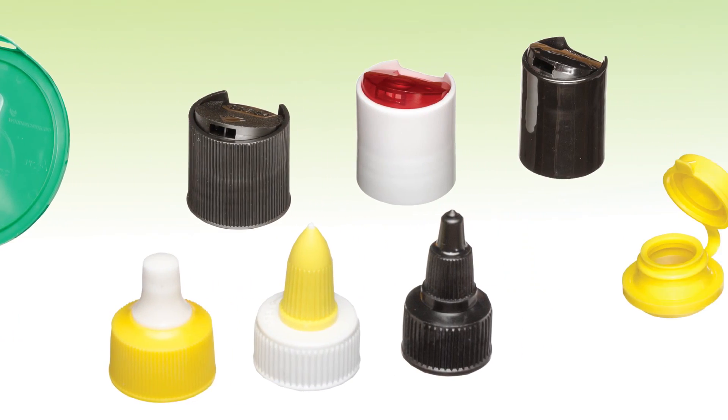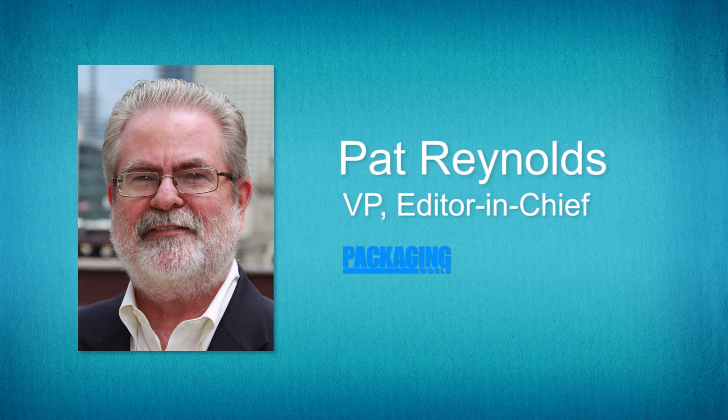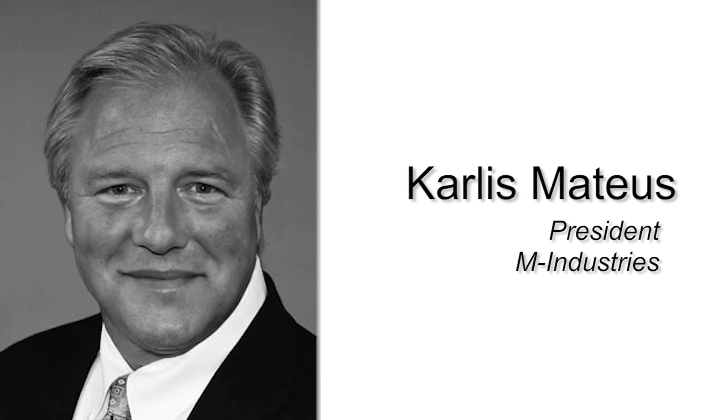Hello, my name is Pat Reynolds. I'm editor of Packaging World Magazine, here with another episode of Technology Minute. Today's technology discussion is with Jason Stull, Vice President of Sales at Mold-Rite Plastics, and Carlos Mateus, President of M Industries.